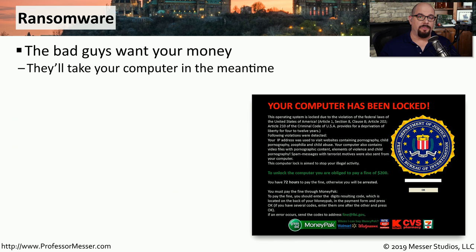If you've ever turned on your computer and received a message like this one that says your computer has been locked, then you're probably a victim of ransomware. Ransomware is a type of malware that locks or appears to lock your computer, and they request that you send them money in order to unlock your system.